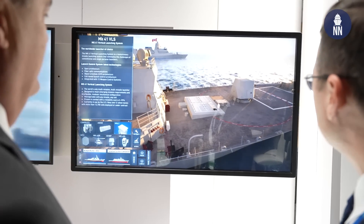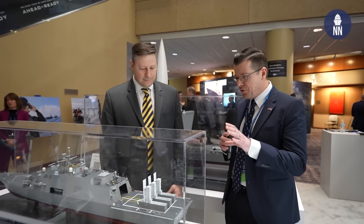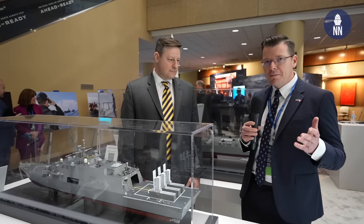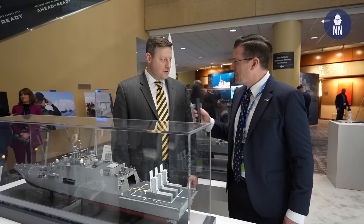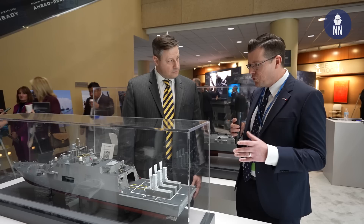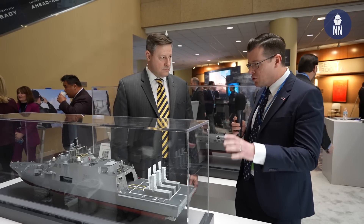We are now at the Lockheed Martin booth, standing behind a very interesting model of a Freedom-type LCS fitted with three Mark 70 Payload Delivery Systems. To find out more about this concept, I'm standing next to Tyler Griffin from Lockheed Martin RMS. Tyler, good morning. Good morning — nice to meet you Xavier. Thanks for your time. That's probably the most interesting model on the show floor here at SNA this year — can you tell us what you're trying to demonstrate?